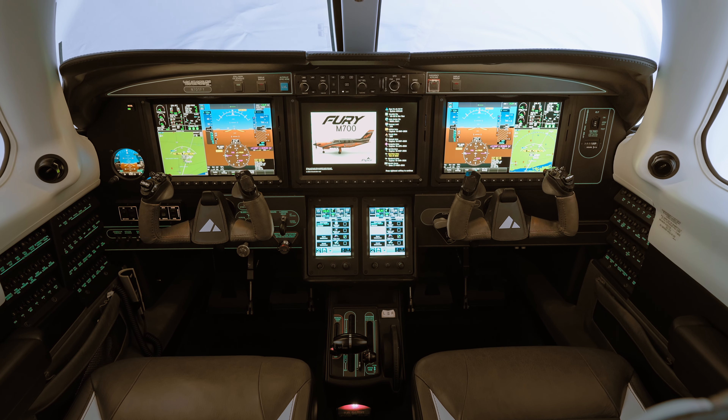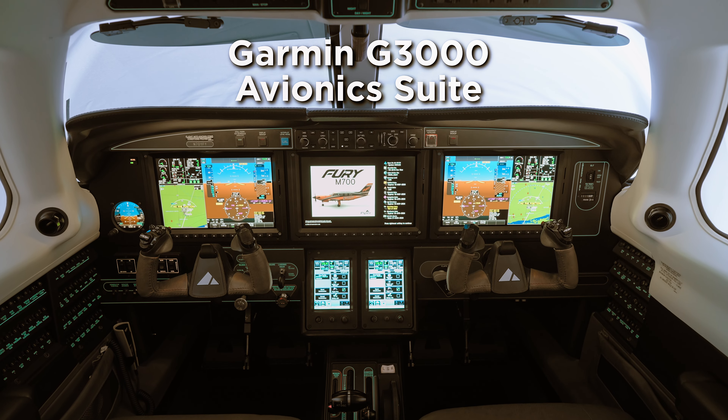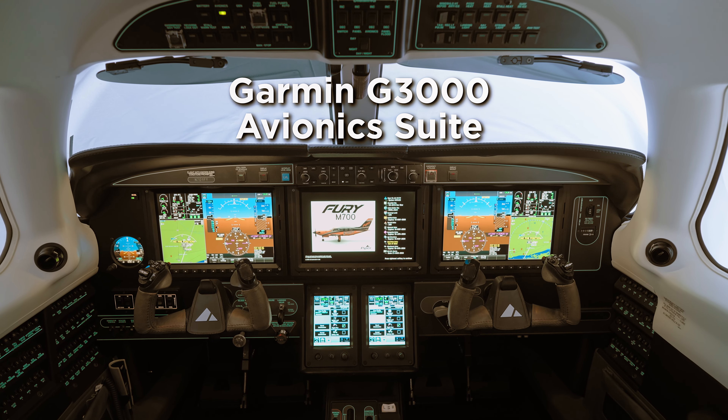You combine that with this very elegant and refined Garmin display — three 14-inch screens. It provides amazing situational awareness.